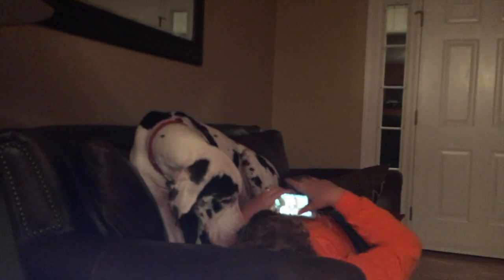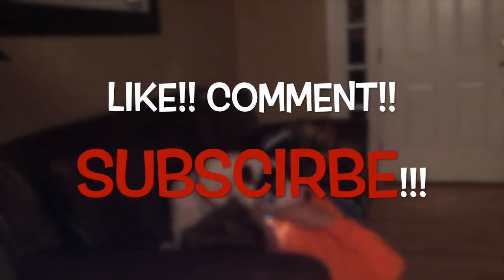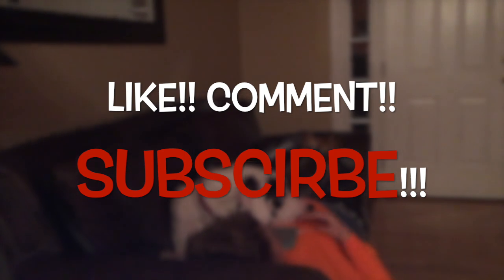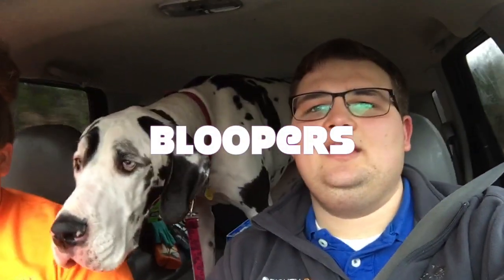Hey guys, finishing up the vlog — Lucy wanted to tell everybody good night. This is the first time she's laid on the couch like this. Anyway, good night everyone, good night!